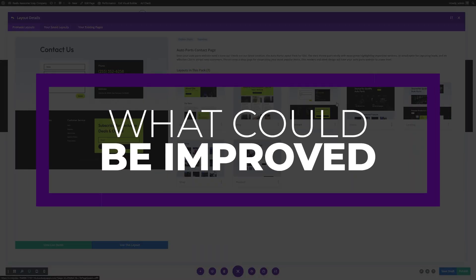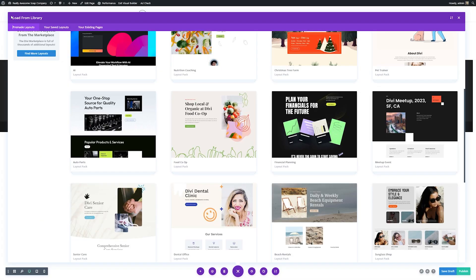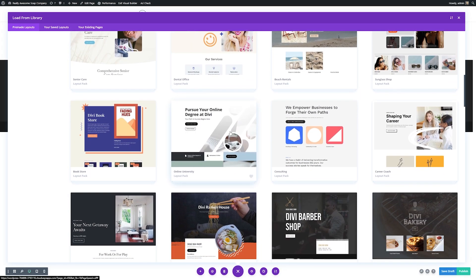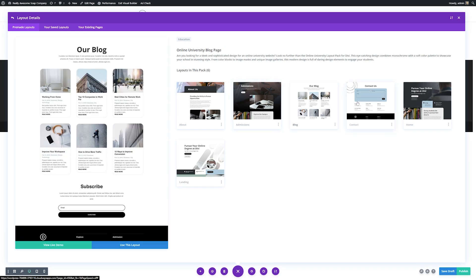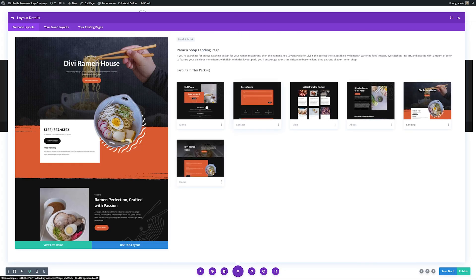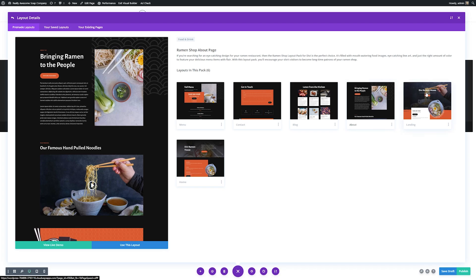One thing that could be improved is that it's shortcode-based. The only potential downside is the shortcode-based nature of the theme, so if you swap to another theme, you'll likely need to rebuild your pages. Divi is best suited for anyone looking for the ultimate responsive WordPress theme that looks amazing on any device. With more design options than any other WordPress theme, you'll be hard pressed to find a better choice.